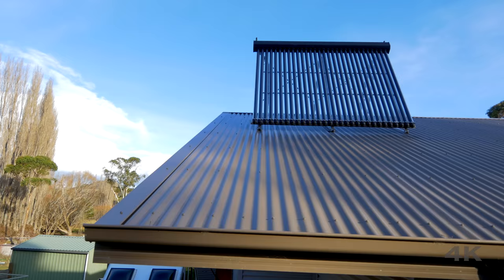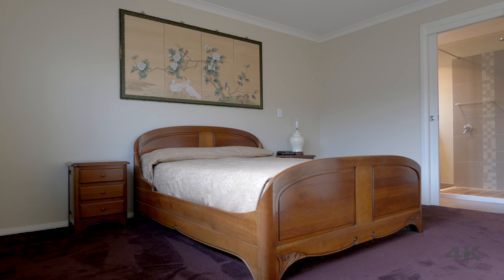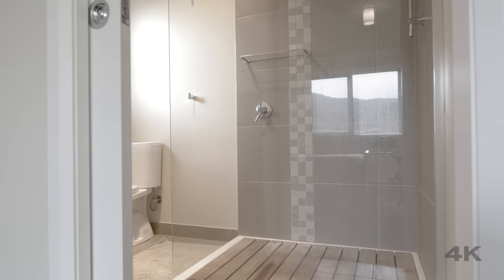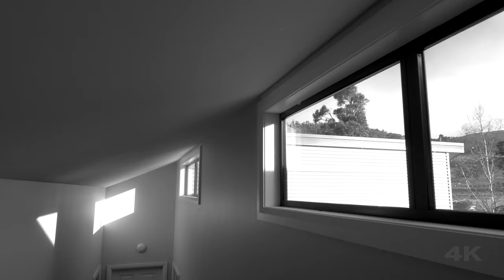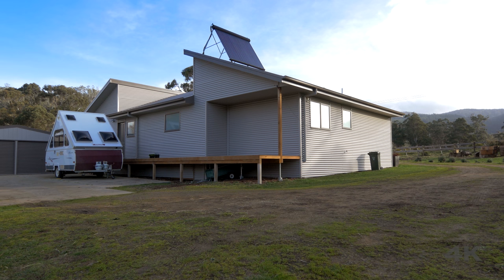Add to this solar hot water and you have a very energy efficient home. There are three good sized bedrooms, all with built-ins, and the parents retreat features a modern style ensuite and separate study, occupying the far wing of the home. The hallway that connects the bedrooms and the main bathroom also benefits from a high ceiling with high set windows that let in all the natural light. The laundry is a good size too and has direct access out through the back door.